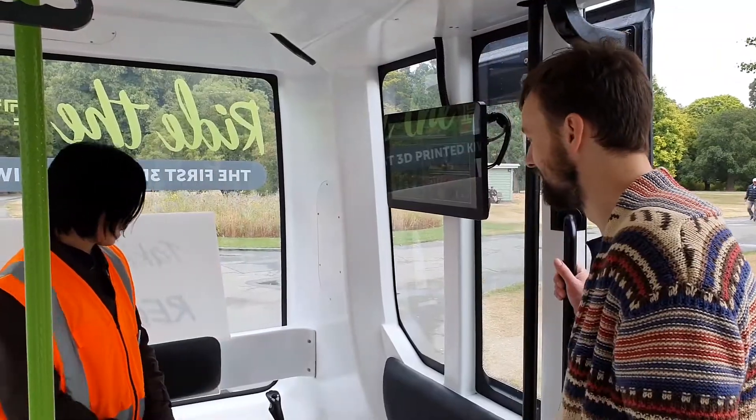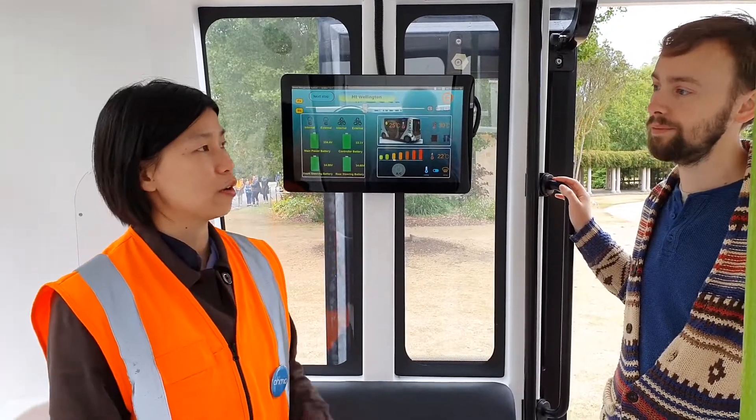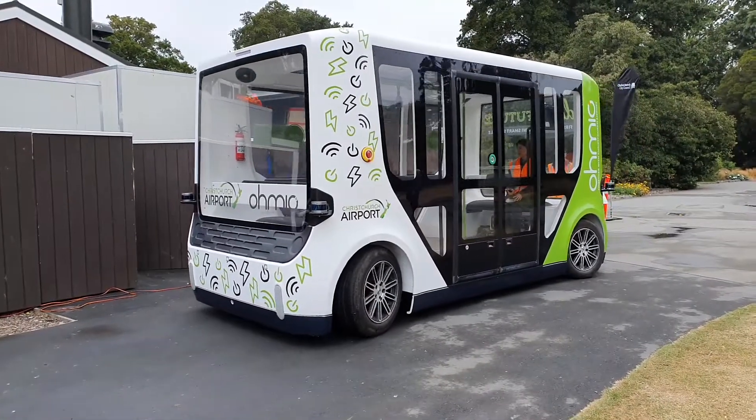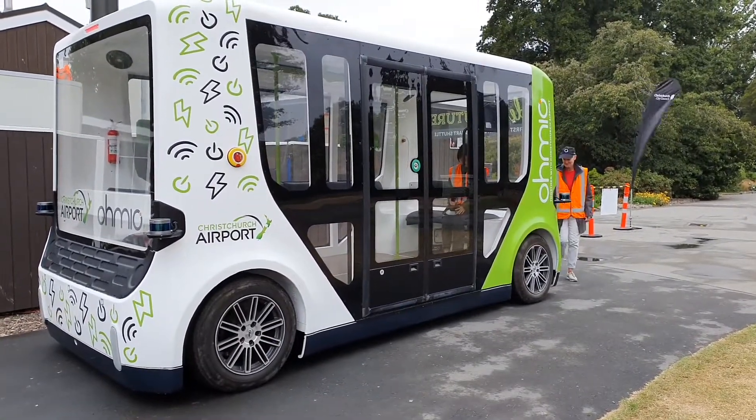The joystick is basically for our manual control, so we need to record our tracks. After that, the software will automatically calculate the routes, the speeds, and directions.